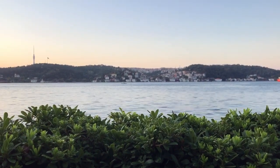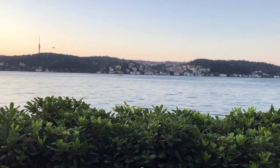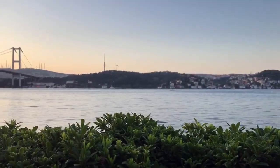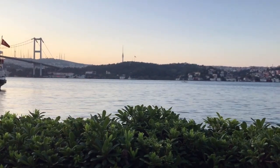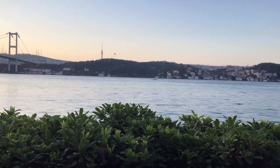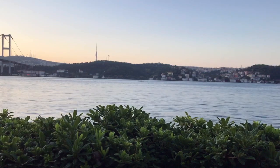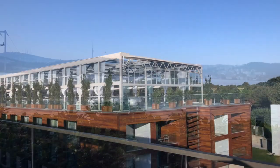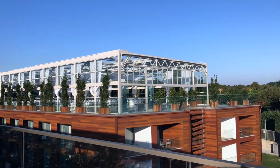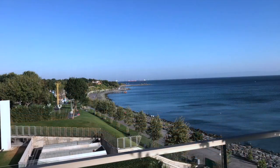I've stayed in different parts of Istanbul. I've stayed in the old town at the Doubletree — nice property, but I wasn't so fussed about the area, to be perfectly honest. I've stayed at the Hilton Bosphorus, which has great views, but to me it's a little bit too far up the hill. I've stayed at the Conrad — that's a nice property, pretty reasonable location. That was okay.